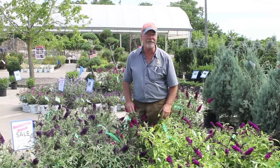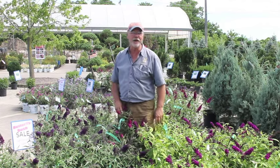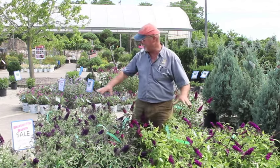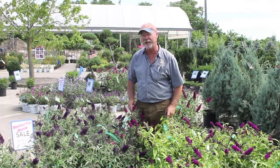Hi, this is Glen here, the nursery manager at the Glasshouse Nursery. I just want to talk to you about our butterfly bush sale. As you can see, I'm surrounded by lots of beautiful butterfly bushes on sale this week and the following week.